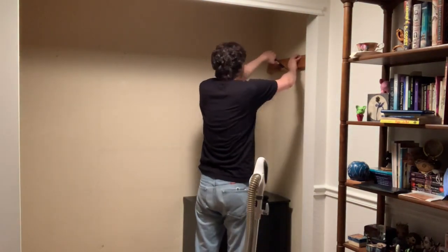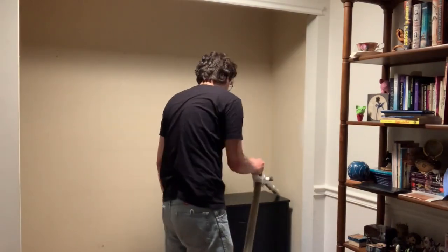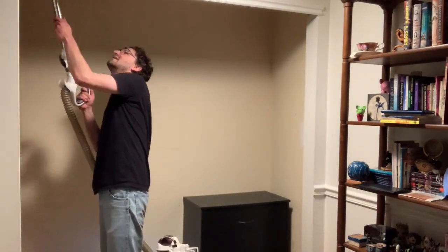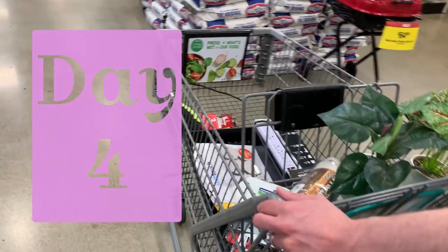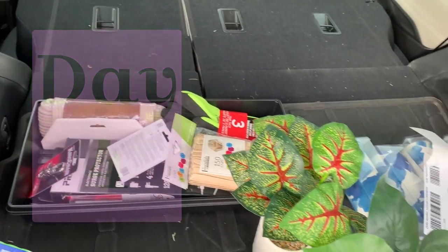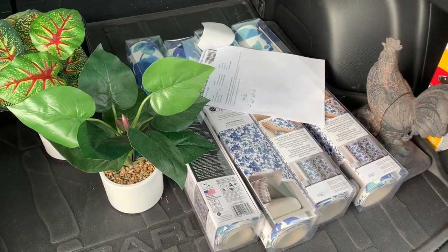There's so much footage of us vacuuming — I could make a whole video of just that. Now that the closet was basically empty, it was time to buy some supplies: a crowbar for removing things, some decor, and what I was most excited about — the wallpaper.